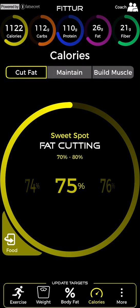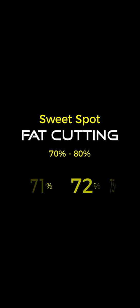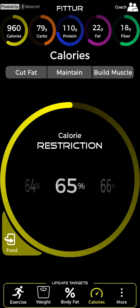Set your calorie dial to the fat cutting sweet spot and eat 70 to 80 percent of the calories you burn. This range maintains a strong metabolism without burning fat too slowly or too quickly. Eating below 70 percent may undermine your metabolism.